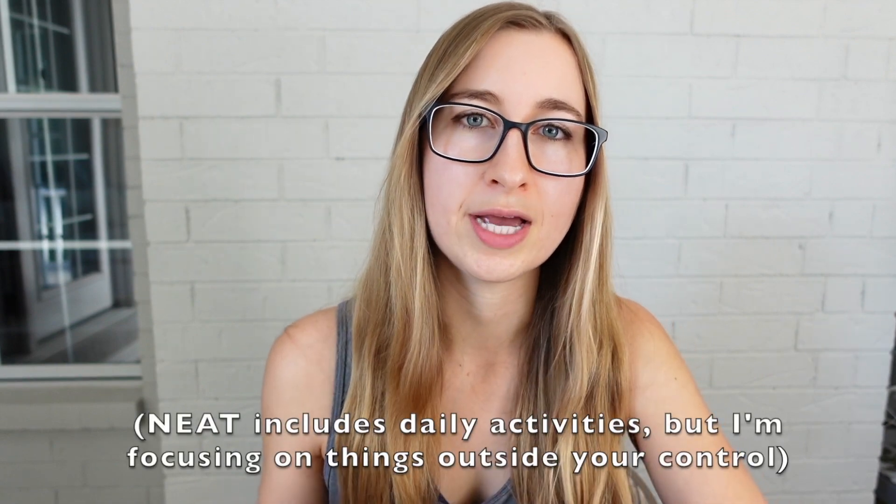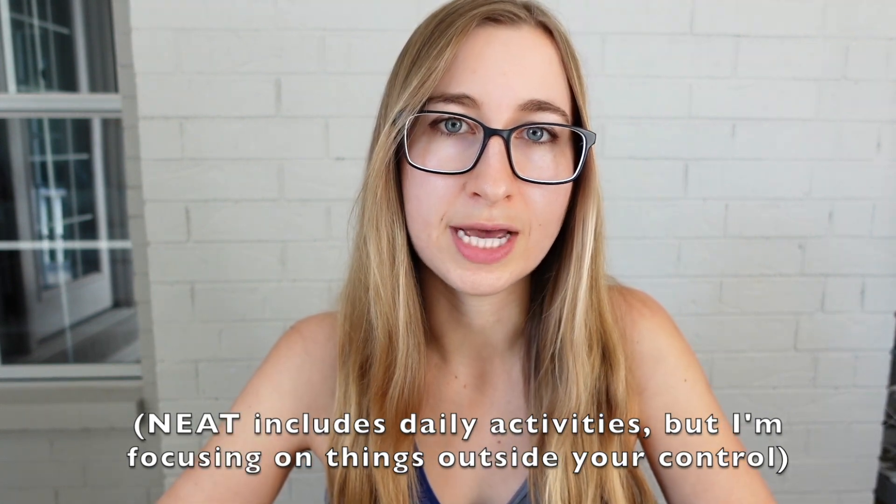There are a few different components that could be affected by pesticides. One component is how much you actually burn at rest while doing nothing in a totally neutral environment, like sleeping. Another component is how much you fidget and essentially wiggle around out of your control, which is called non-exercise activity thermogenesis. The study found that it was actually your basal metabolic rate — specifically your sleeping metabolic rate — that is really negatively impacted by pesticides. So you actually burn fewer calories in your sleep when you have higher levels of pesticides in your blood.